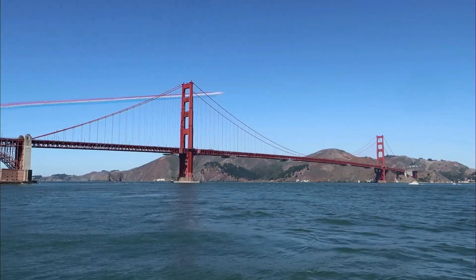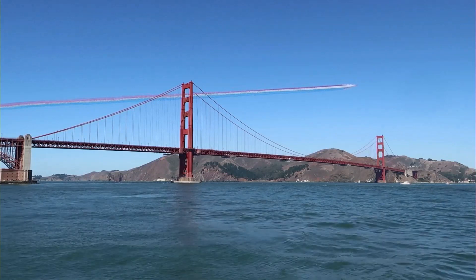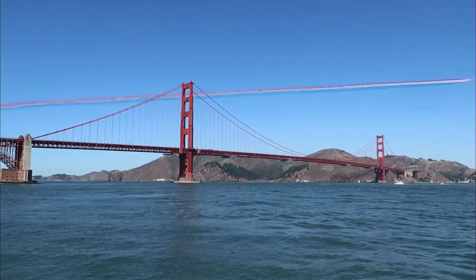The team has been doing displays over a string of landmarks. Next stop, the National Memorial of Past Presidents at Mount Rushmore.